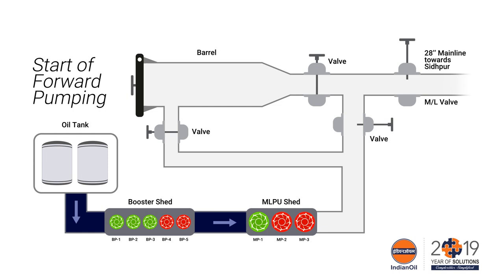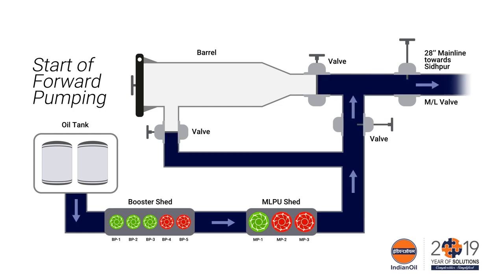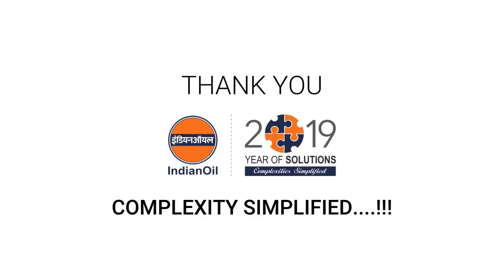Forward pumping was then started and the pipeline was recommissioned successfully.